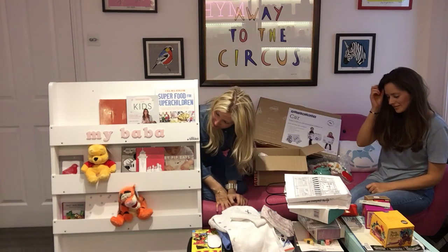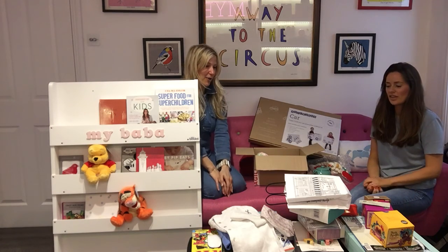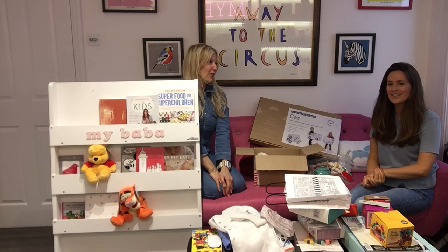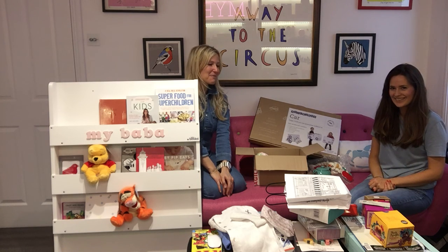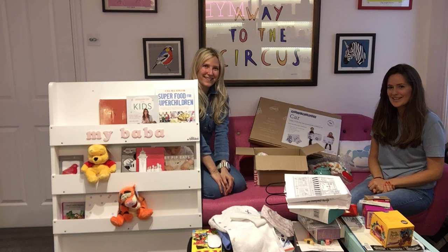We're chucking everything on the floor now! I think that's it for this week — this month, for about three hours! Signing out from My Bubba HQ. Thank you for joining us, see you next time.